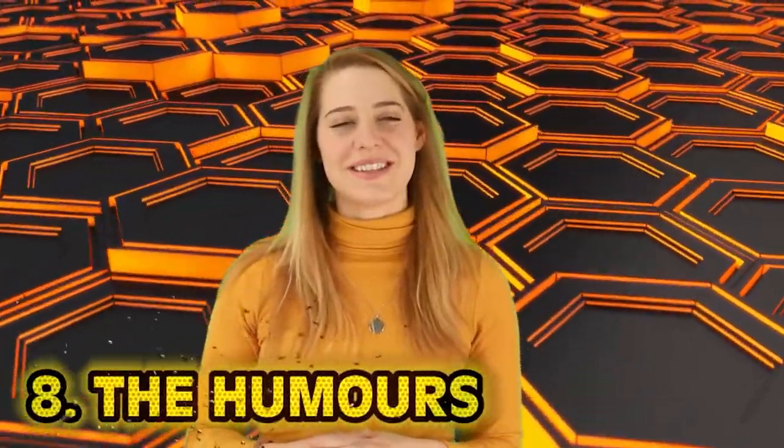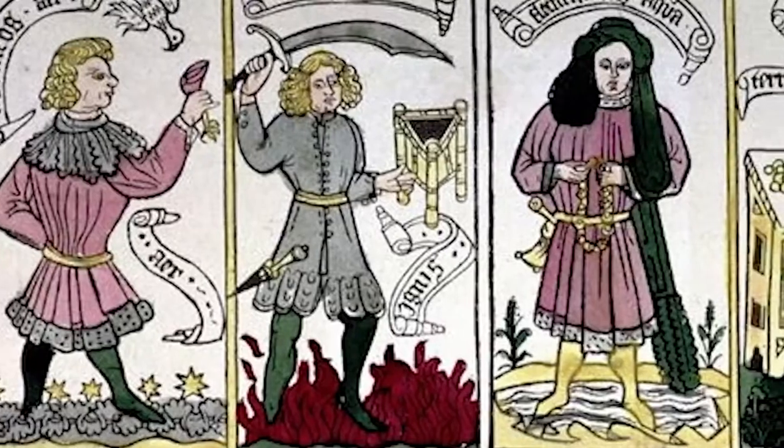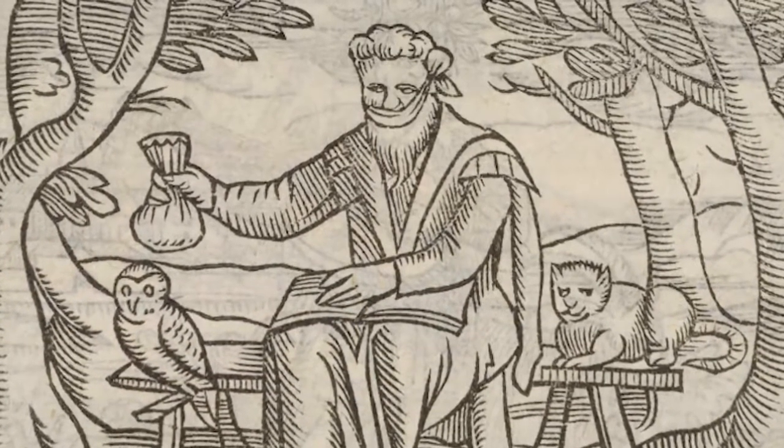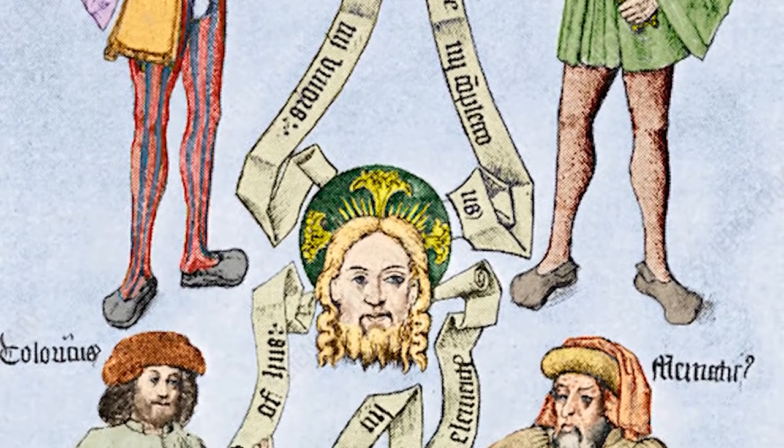Number 8: The Humors. Ever heard the phrase "to be in good humor"? The four humors were the basis of medical treatment in medieval times, introduced by Hippocrates in ancient Greece, combining ancient science, naturalistic knowledge, and philosophy. The four humors were blood, yellow bile, black bile, and phlegm — organized to represent the four elements, the four qualities of cold, hot, moist, and dry, as well as the four seasons and planets. If something was wrong with you, one of the humors was out of whack. If you were depressed, something was wrong with your black bile. Bloodletting was the most popular way of balancing the humors, assumed to relate to most diseases — from smallpox to pseudoscientific hysteria.